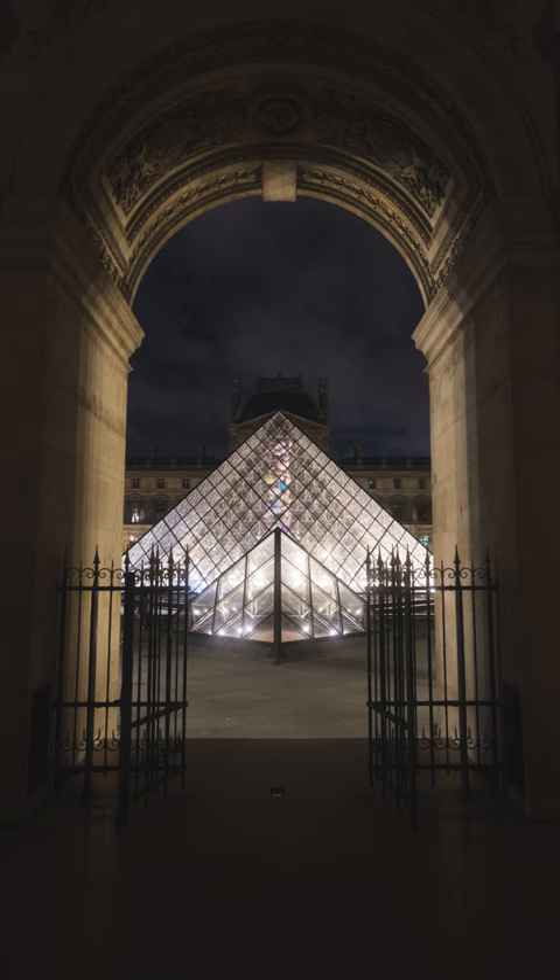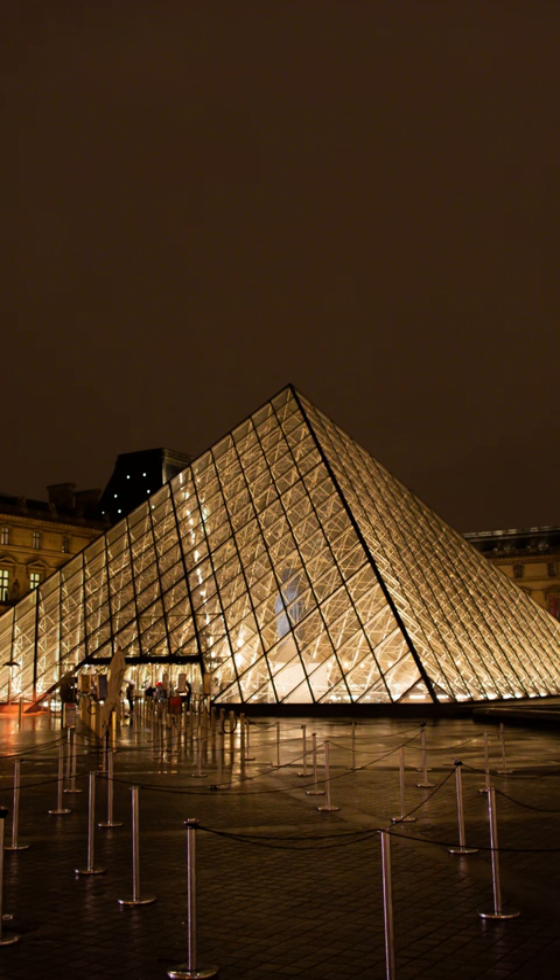Comprising 673 glass panes and 603 diamond-shaped panels, it represents a striking blend of modern aesthetics with the classical grandeur of the Louvre Palace.